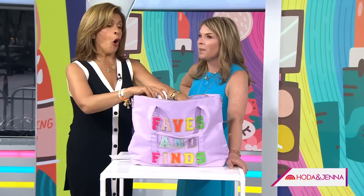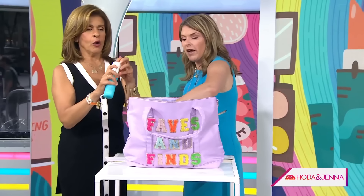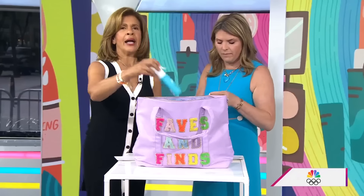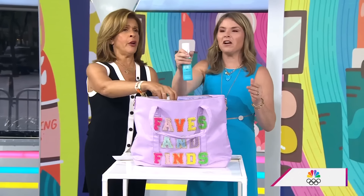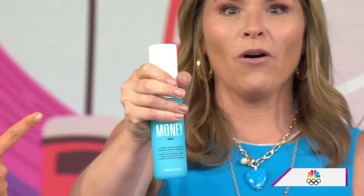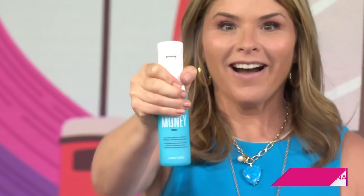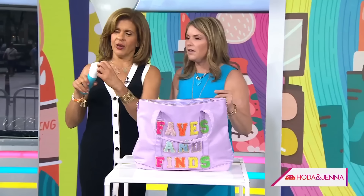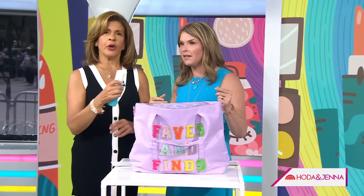Yes, it does all the things. And Laura uses this every day. Look — it's a mist! Look at the mist. It's going to be slippery. Isn't it amazing? Where do you get it? You go to colorwow.com.